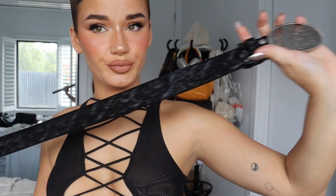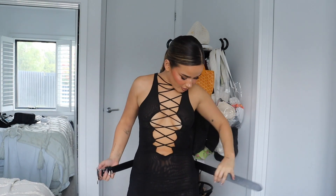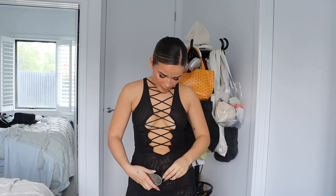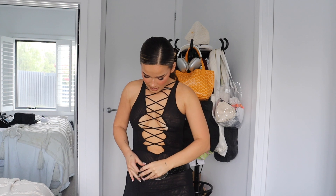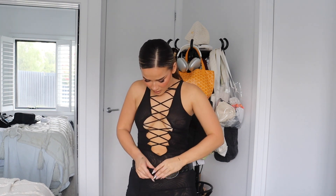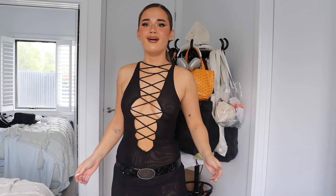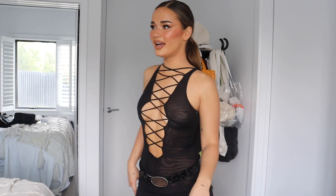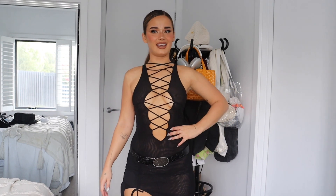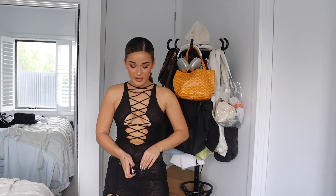I picked up this belt which literally looks like it's thrifted — I would buy this if I saw it in a store. Super cute. I've got it tied up around the waist, just vibing. I literally just thought my belly button was a nipple — wow. But with the belt, yeehaw, giddy up!